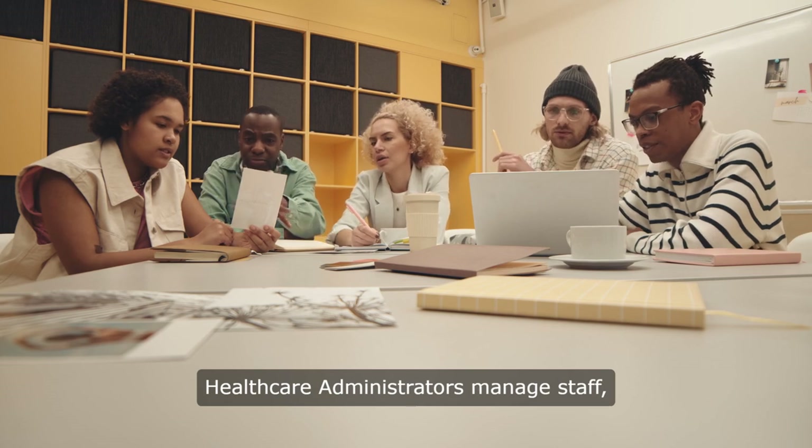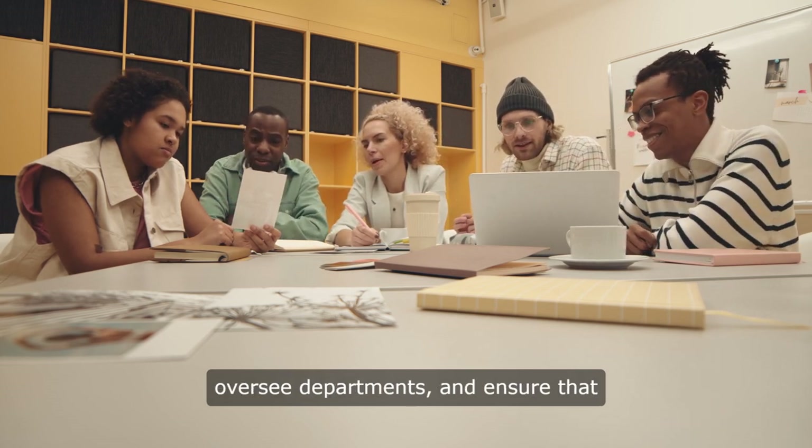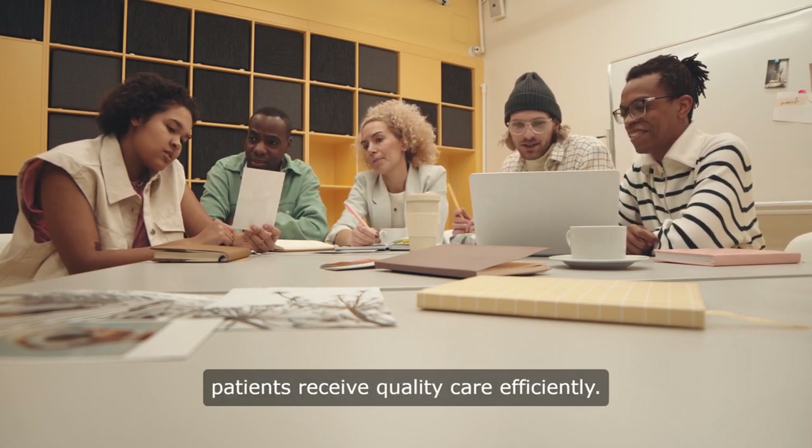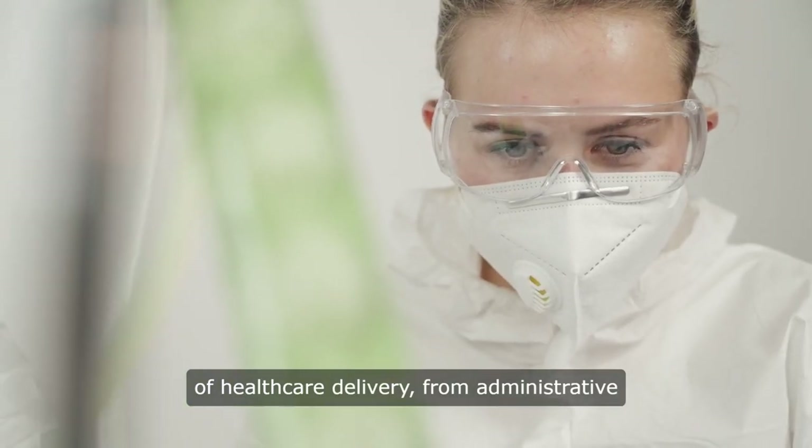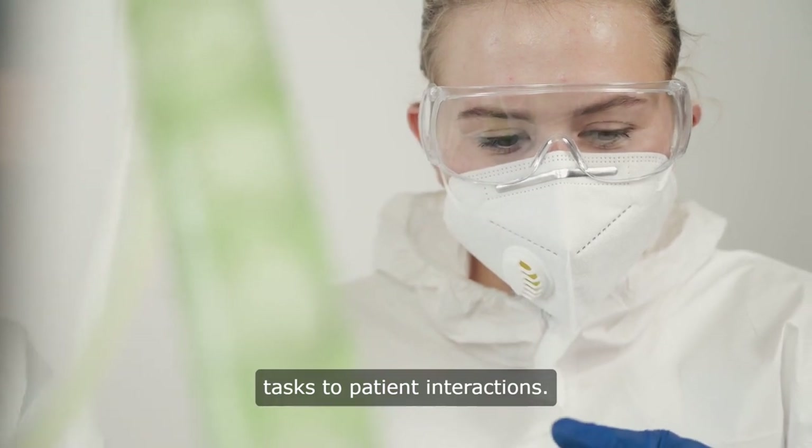Healthcare administrators manage staff, oversee departments, and ensure that patients receive quality care efficiently. Their role is crucial in coordinating the many aspects of healthcare delivery, from administrative tasks to patient interactions.